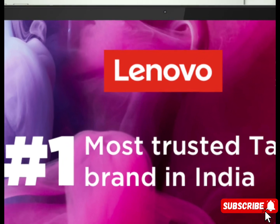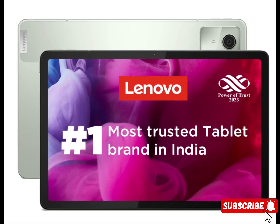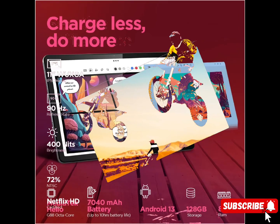Front camera: 8.0MP, f/2.0, 78 degrees field of view, fixed focus with face unlock, video recording 1080p at 30fps.